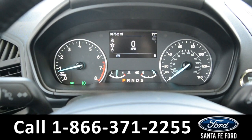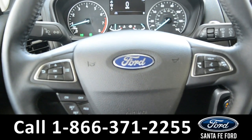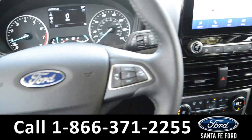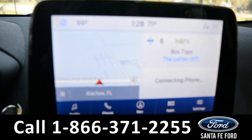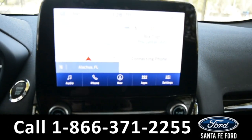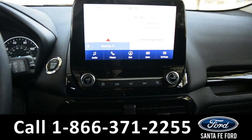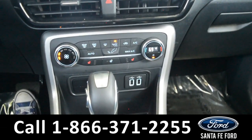Here's a quick look at the dash. The steering wheel has Bluetooth, media and cruise control options. The media center features an LCD touch screen which displays the backup camera and sensor. It has AM and FM radio, Sirius XM satellite radio, Bluetooth and USB ports for more media options.